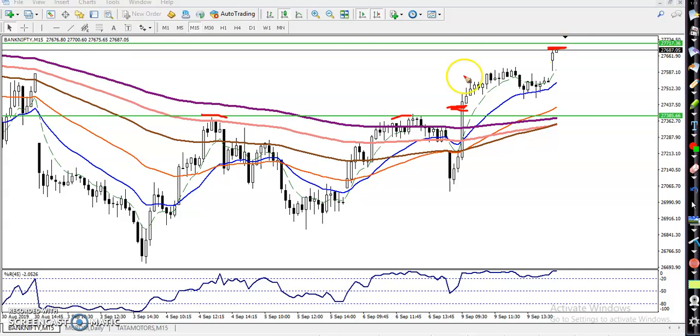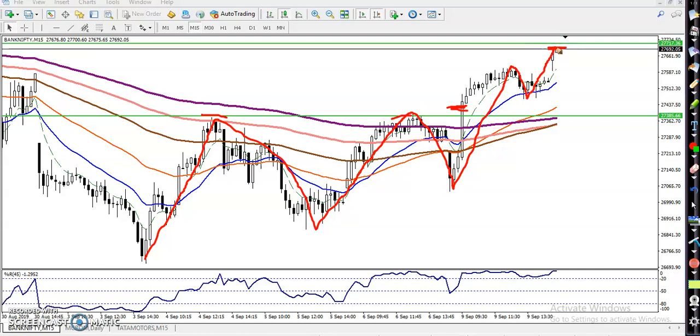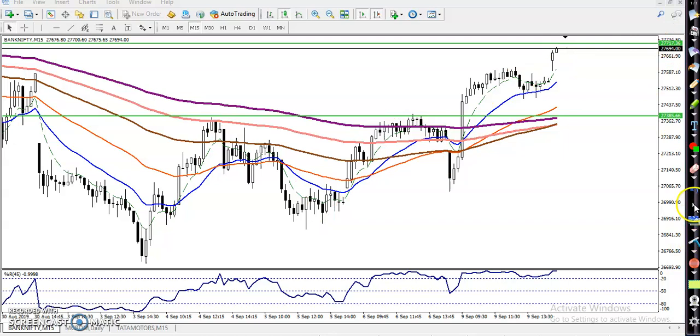According to the projection method, we have seen the price is creating higher highs and higher lows — higher high, higher low, higher high, higher low. They are creating higher and higher highs. We have seen this is a resistance, so it's highly probable to retrace from this area. Let's check the larger time frame to find out our entry point and why I placed a resistance line in this area.